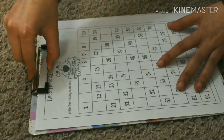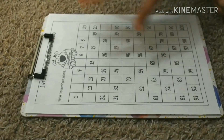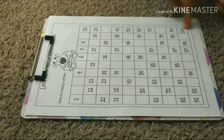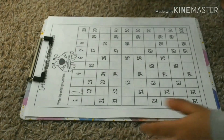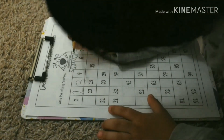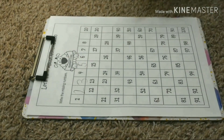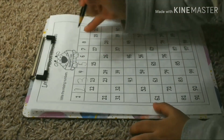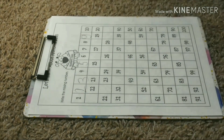These are missing numbers. Missing number worksheet. Your kid can write from one to a hundred. One, two, three, four, five, six, seven, eight, nine, ten, eleven.